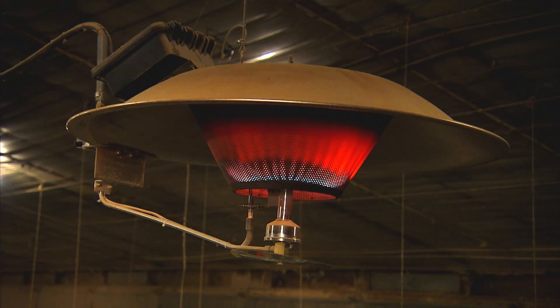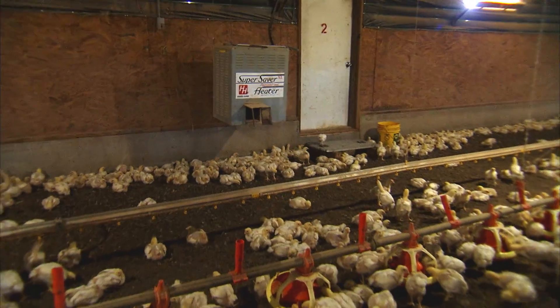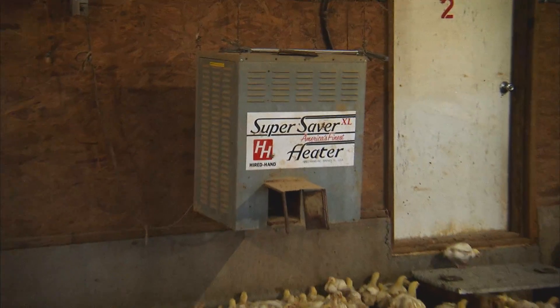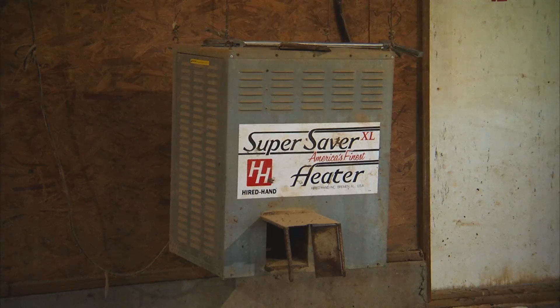We're going to either run off of furnaces or we're going to have brooders. On a day-one chick, we might want it to be 90 degrees in there. As they get older, they're going to start feathering out. Birds don't sweat — they pant — and that's how they get rid of heat.